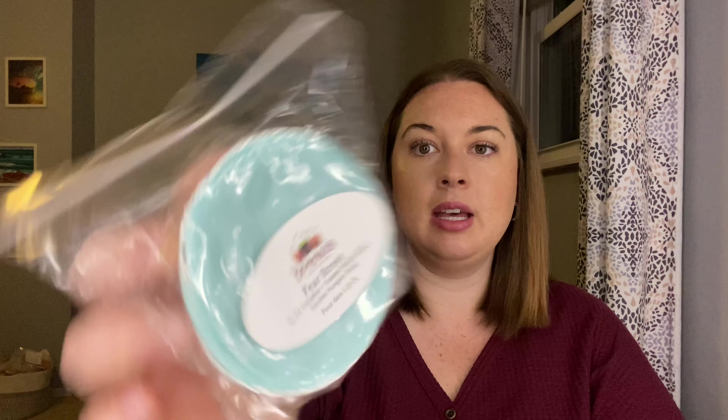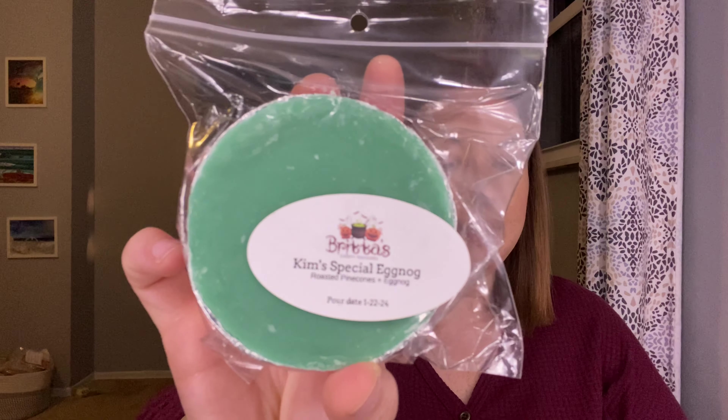Another one I'm just not quite ready for is Halloween Party — Pumpkin Crunch Cake, Candy Corn, Vanilla Bee Marshmallow. Fear Street — By the Campfire, Toasted Marshmallow and Zucchini Pumpkin Bread. This one I could do in August, but it feels more fall to me. This is hard with melting challenges sometimes because I'm such a seasonal melter — I want to pick things that make sense for August but still make a lot of progress. Kim's Special Eggnog — Roasted Pinecones and Eggnog. I'm going to melt that during the holiday season.